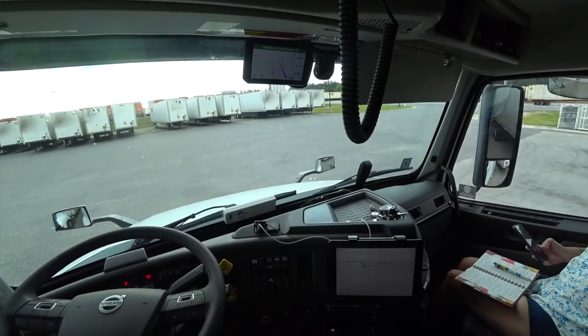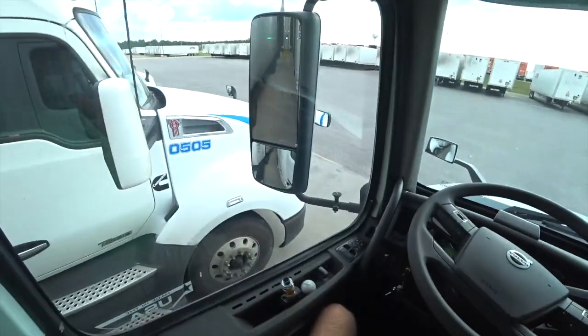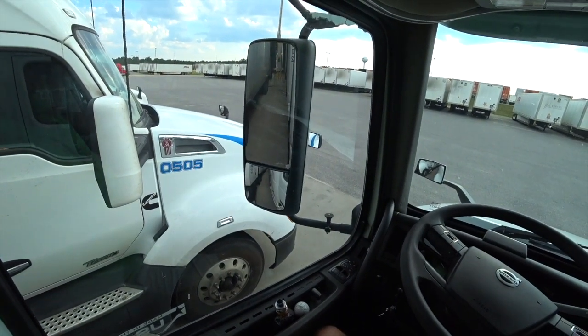An hour ago they moved us from one dock to another and said they were going to load us right away. That was an hour ago and I still got a green light — they didn't even put the dock plate down yet.